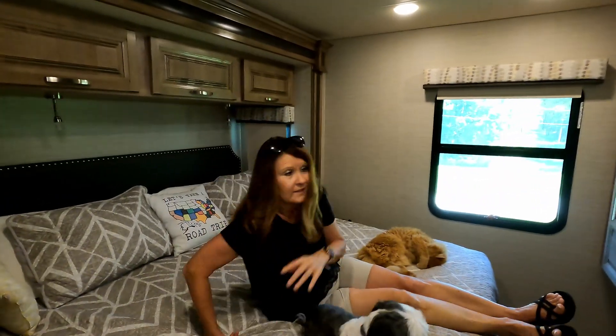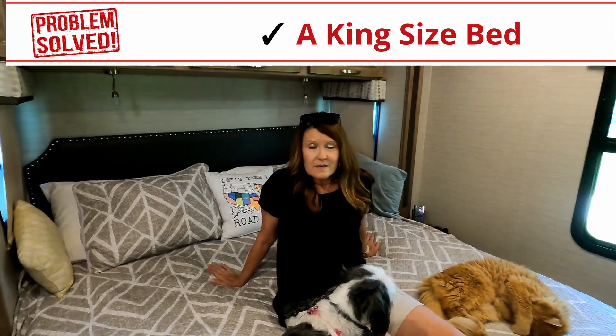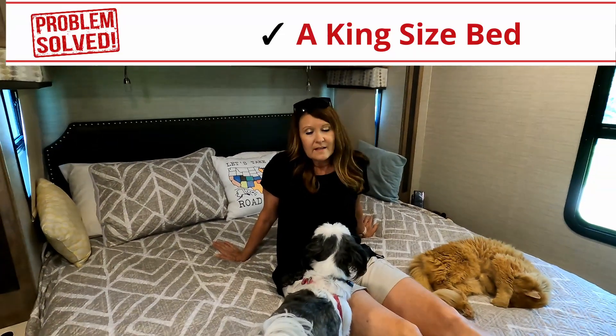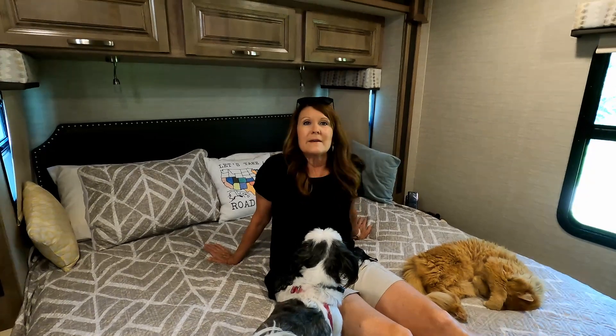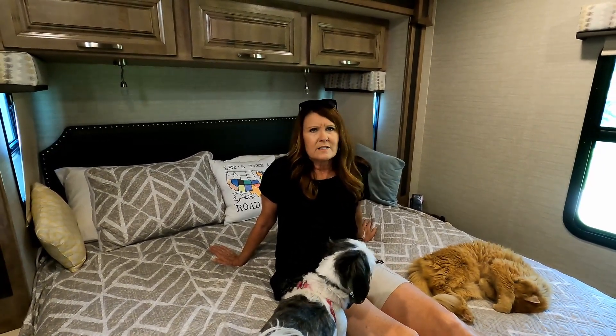Last but absolutely not least is our king-size bed. This was a must because it's me, Danny, Alvin, Sadie, and Bella all sleeping in the bed. It gets a little crowded when you have a regular-sized bed in an RV.